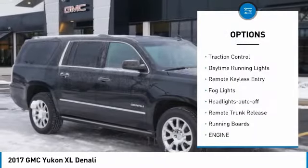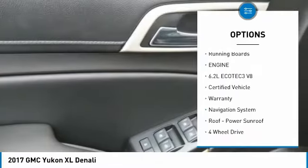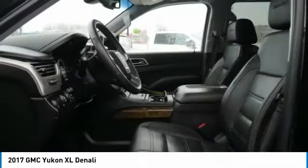Towing package, heated side mirrors, traction control, daytime running lights, remote keyless entry, fog lights, auto off headlights, remote trunk release, running boards.